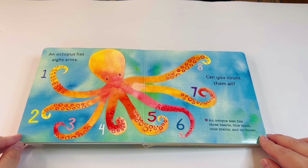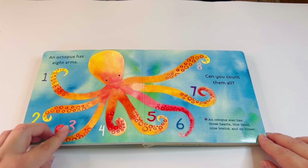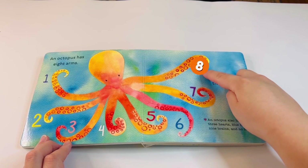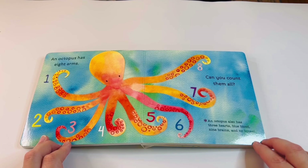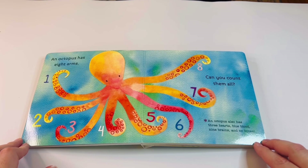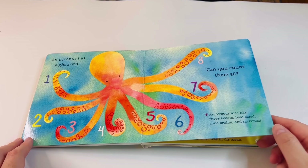An octopus has eight arms — can you count them all? One, two, three, four, five, six, seven, and eight! An octopus also has three hearts, blue blood, nine brains, and no bones. Oh my goodness, I did not know that — did you? That's crazy!